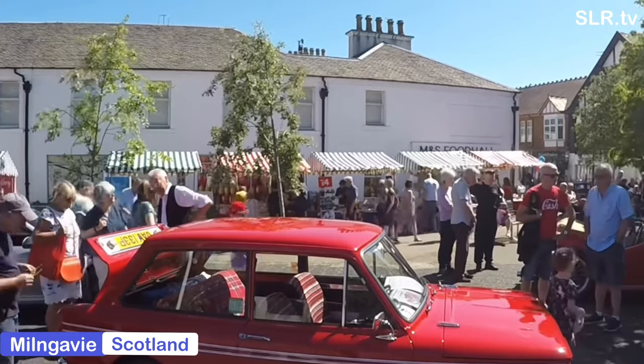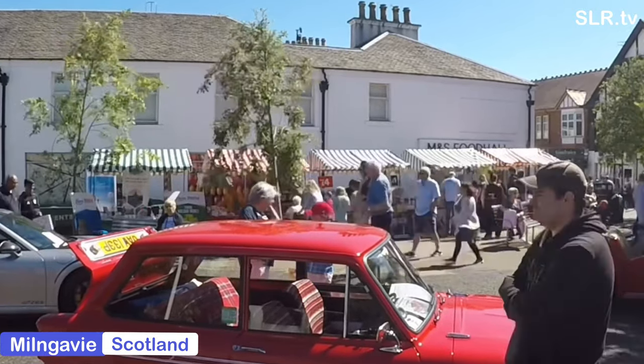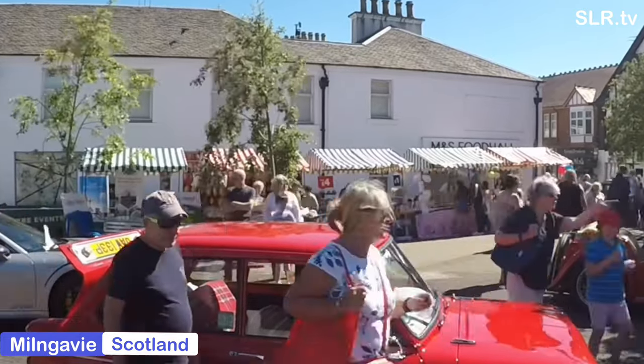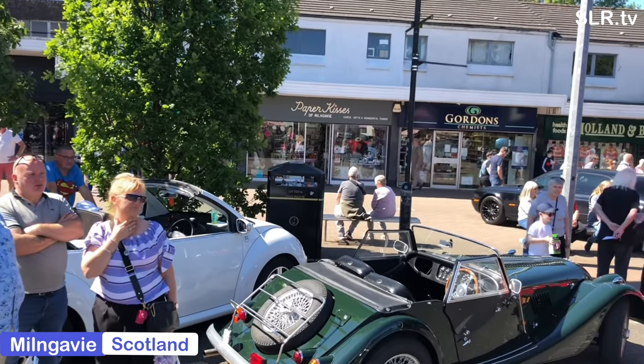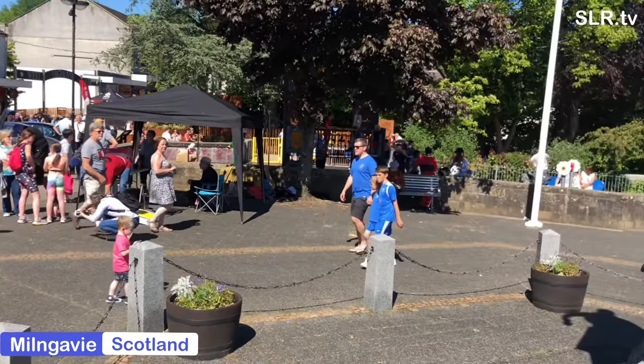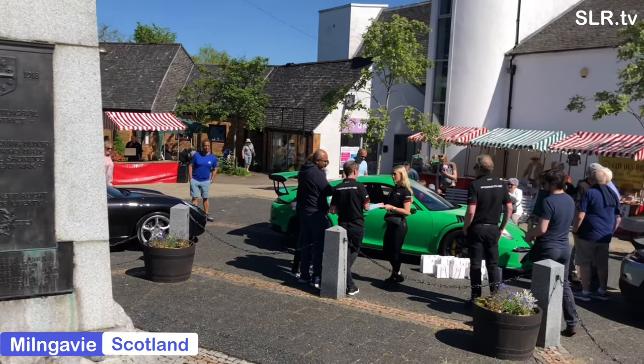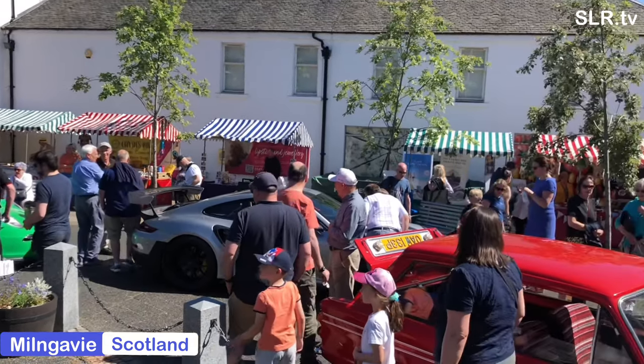Yes indeed, this is the 1976 Hillman Imp Caledonian. The Caledonian is truly something special and today it's surrounded by some precious metal, some American muscle. There are three Porsches over there and one of the biggest Rolls Royce cars you've ever seen.